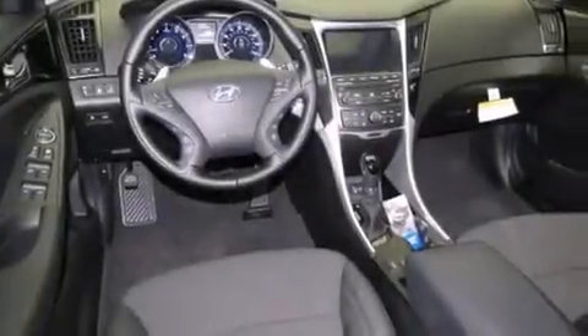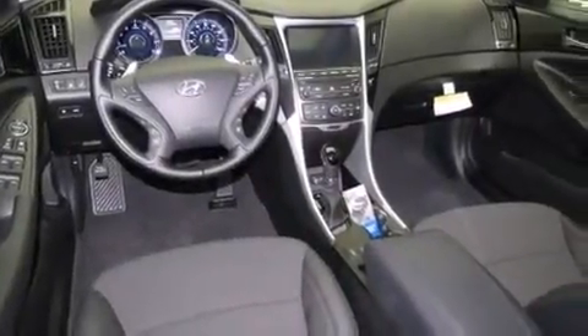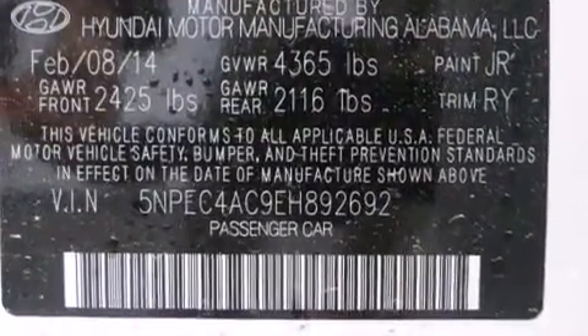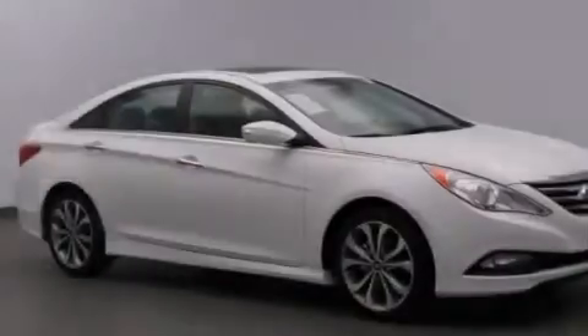A pass-through rear seat, steering wheel mounted controls, full power accessories, and the leather seats provide great support and create an overall luxurious feel.